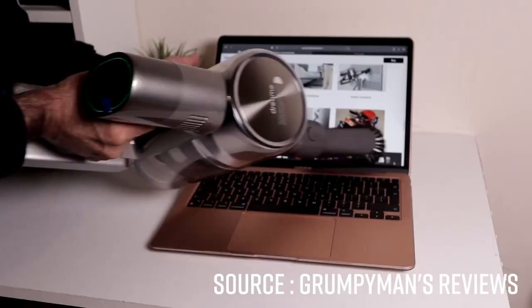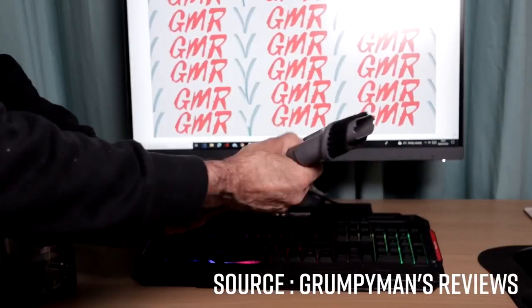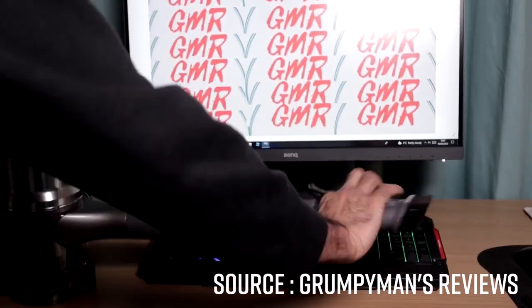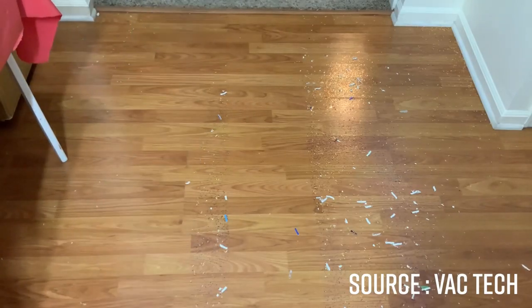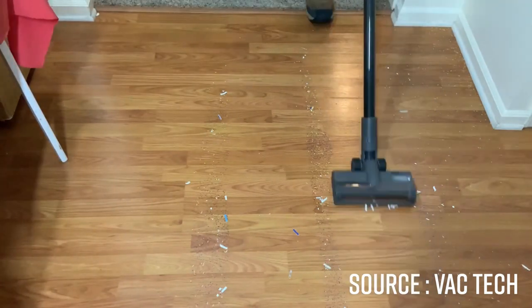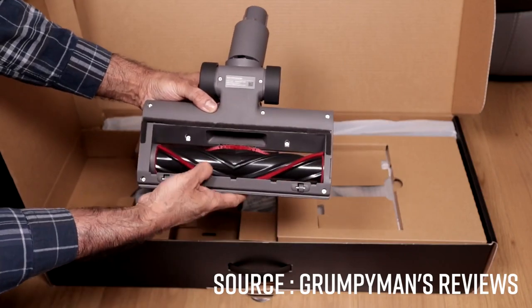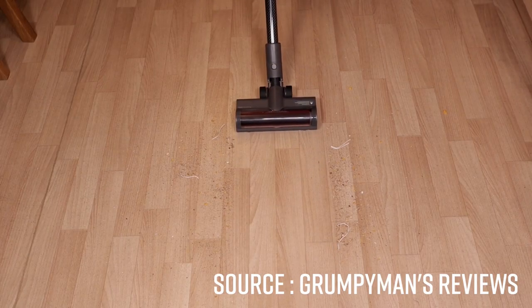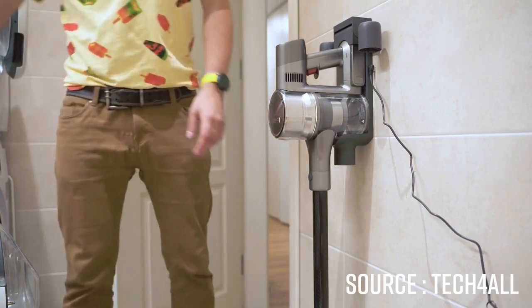During our tests, the T30 achieved a fine autonomy of 90 minutes for handheld use in eco mode, but this was reduced to 50 minutes with the main brush, which is self-powered and LED operated. Still with the main brush, normal mode reaches 35 minutes and turbo mode 12, which is about average. Recharging takes less than three hours, which is quite interesting.